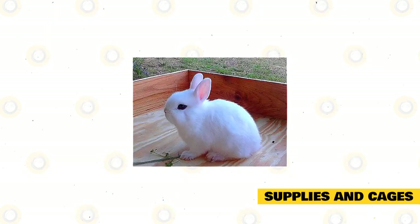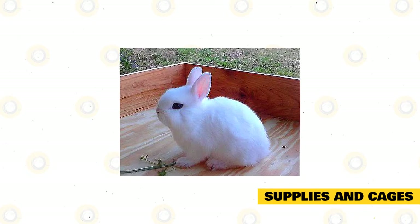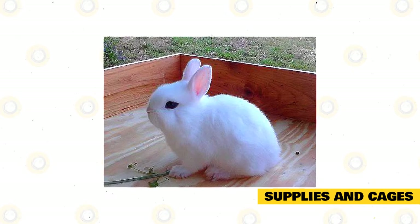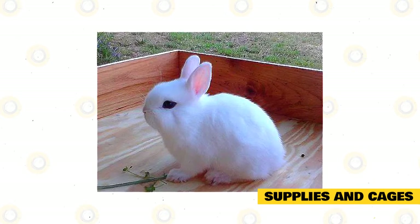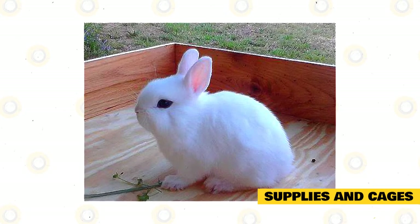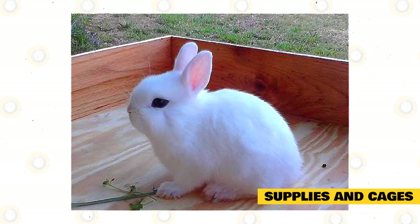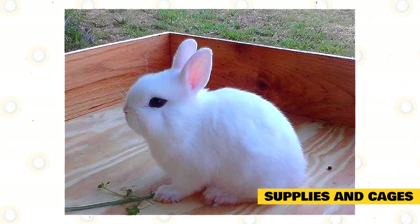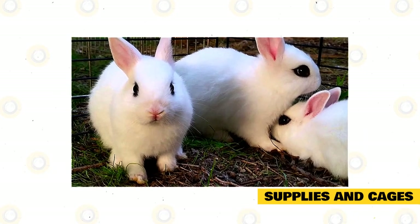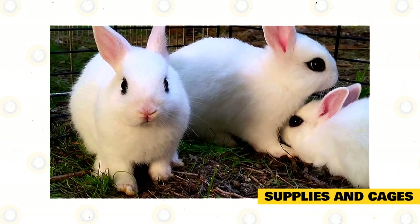Supplies in cages: The cage for captive Dwarf Hotot should be made of wire and must have a strong frame. Don't underestimate the size of a Dwarf Hotot because it can easily escape if you're not careful. The bottom must have a removable pan or tray where the rabbit's droppings will fall, so you can easily maintain this during cleanup time. Also, the floor of the cage must have soft bedding so that it is comfortable for your rabbit to stay on. A good idea is to place a hay feeder on the side of the enclosure, which must always be filled with hay so your rabbit can eat when they feel hungry.